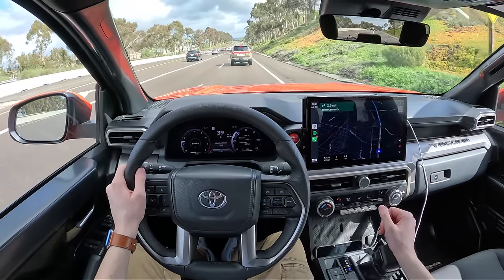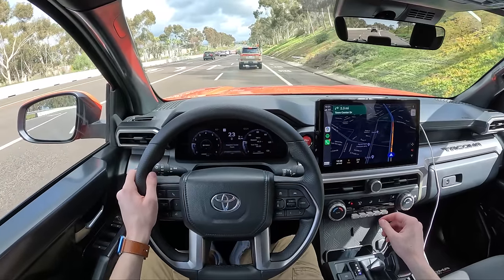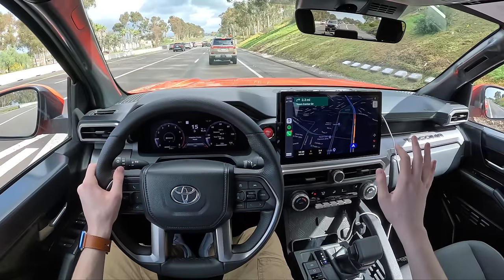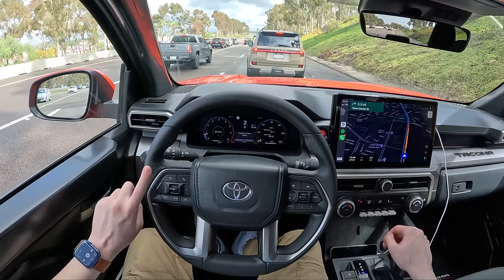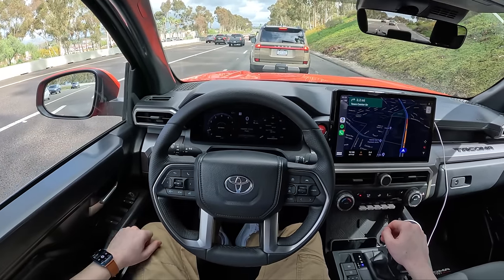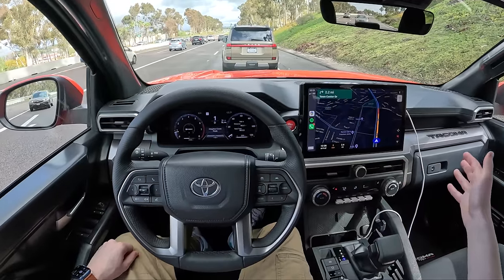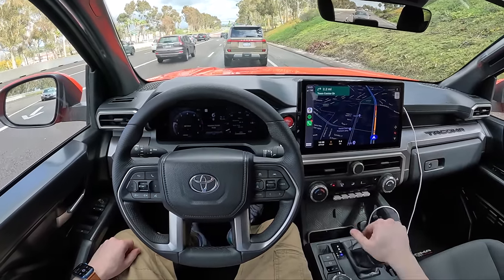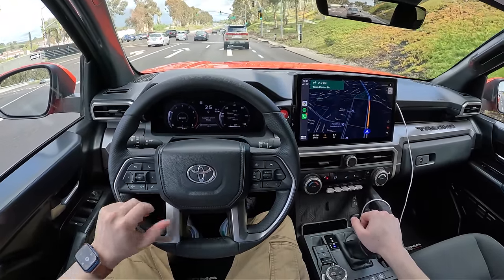I'm a happy boy in this truck. This is kind of shaping into being my favorite truck in this segment. I did say that in my last Tacoma video — I'm thinking this is going to be right back up to its former spot as class leader. The thing with Toyotas is they make them for so long and they just become stale, but this is a nice, fresh taste of modern Toyota and I think they've absolutely nailed it.